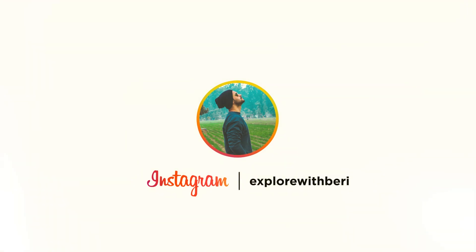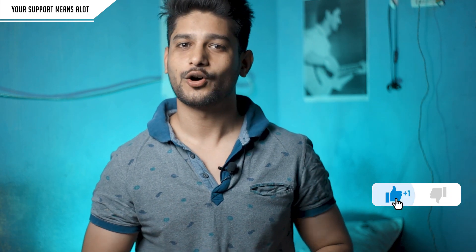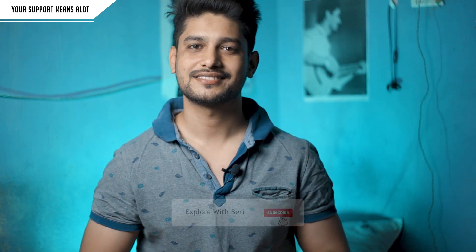Before I start, if you are watching this video, please like it. If you are new, click the red button to subscribe. If you have any questions, please comment below. I have made notes so that we don't miss any location.